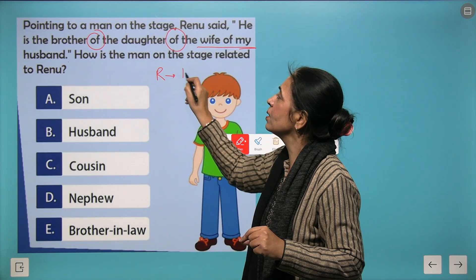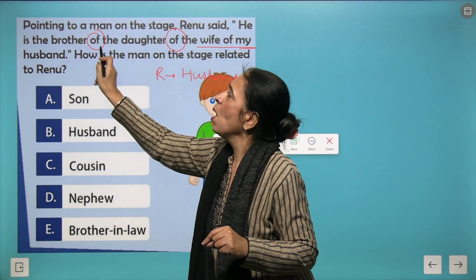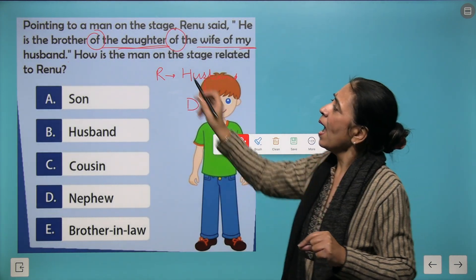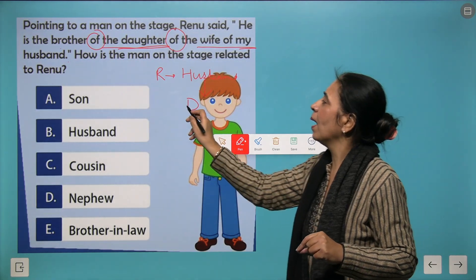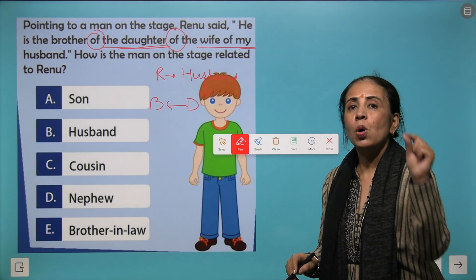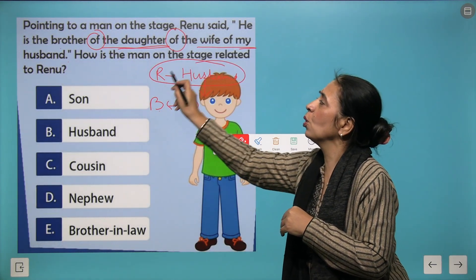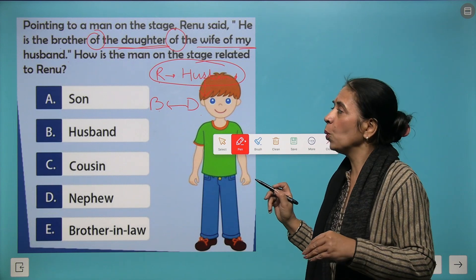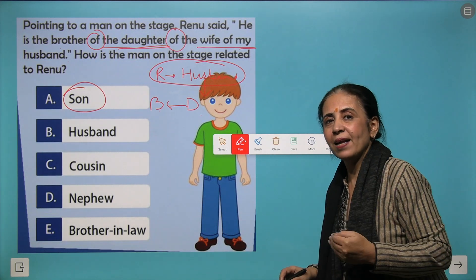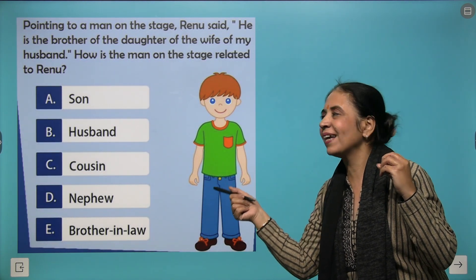From Renu's husband, we say 'daughter' — that is the husband's daughter. Then 'brother' of that daughter is being pointed out. The brother is the son of Renu because this daughter is also the daughter of Renu and her husband. So the relation is son, meaning A is the correct answer. A little brainstorming will bring you to the correct answer.